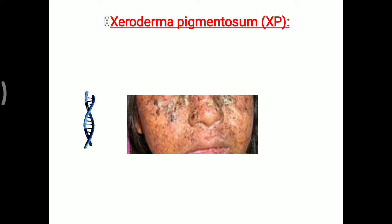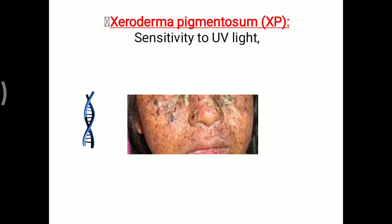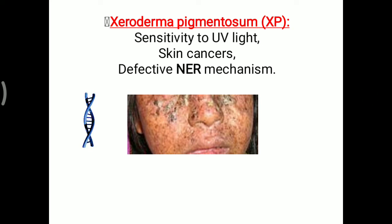The first disease is Xeroderma Pigmentosum. This disease occurs due to sensitivity to ultraviolet light. Ultraviolet light can damage the DNA, but that is normally repaired with the help of the nucleotide excision repair mechanism. If that repair mechanism is not working, it can lead to skin cancer. So, defective nucleotide excision repair mechanism creates the disease Xeroderma Pigmentosum.